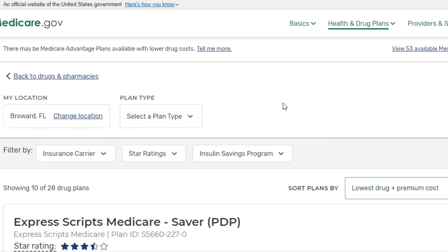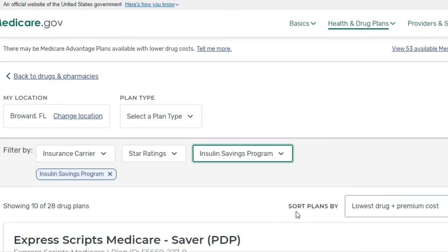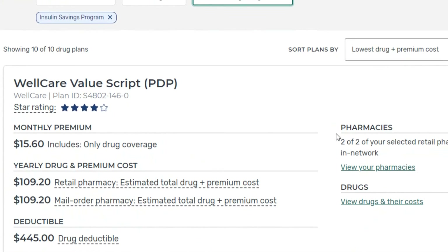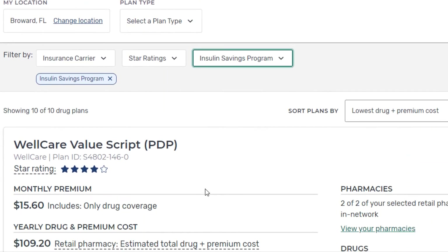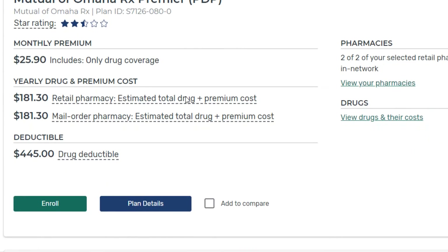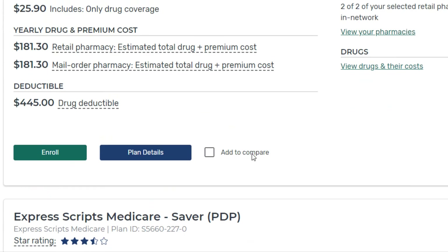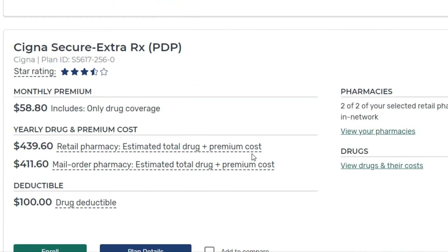One more very important thing I want to look at is the insulin savings program. If you require insulin for your diabetes, you may want to enroll in a plan that specifically participates in the insulin savings program, because then you will only have to pay up to $35 per month for a 30-day supply of insulin. I've added that filter — there are 10 plans that participate in the insulin savings program. If you don't take insulin, it's not important to you, but if you do, adding that filter could really cut down on your monthly costs.